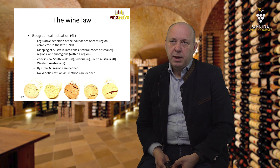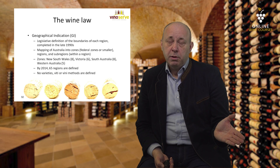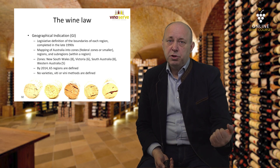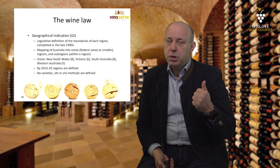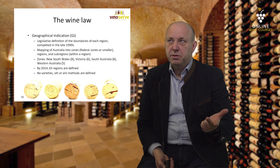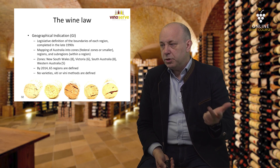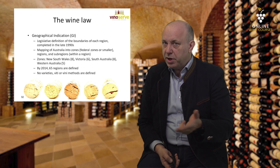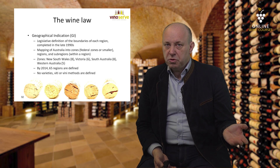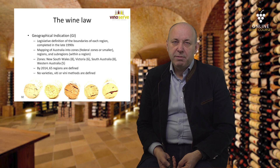Don't mix this up with the Appellation Contrôlée in France or the DAC system in Austria. Behind these Australian geographical indications, no varieties or vinification methods are defined, so you can still do what you want. For example, if you want to plant Grüner Veltliner — which, by the way, does exist in Australia in Barossa Valley — you can do so and still get the geographical indication 'Barossa Valley' on the label.